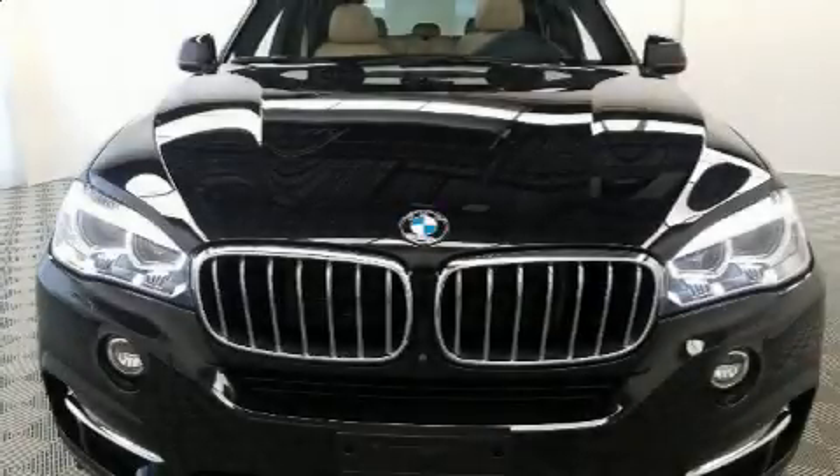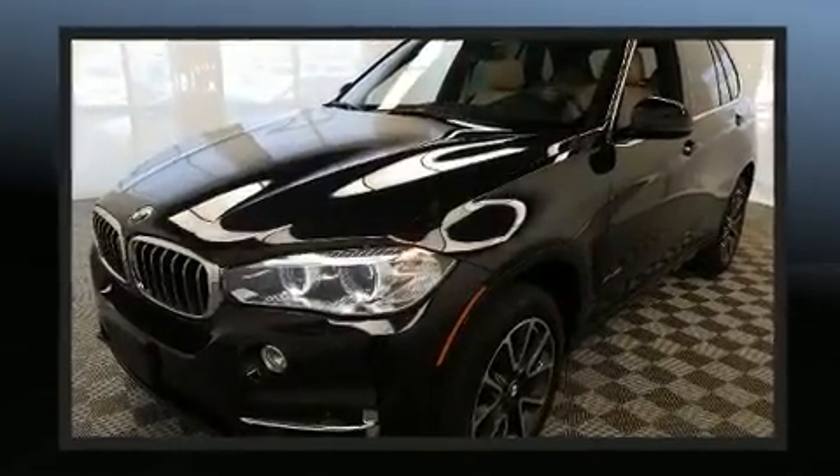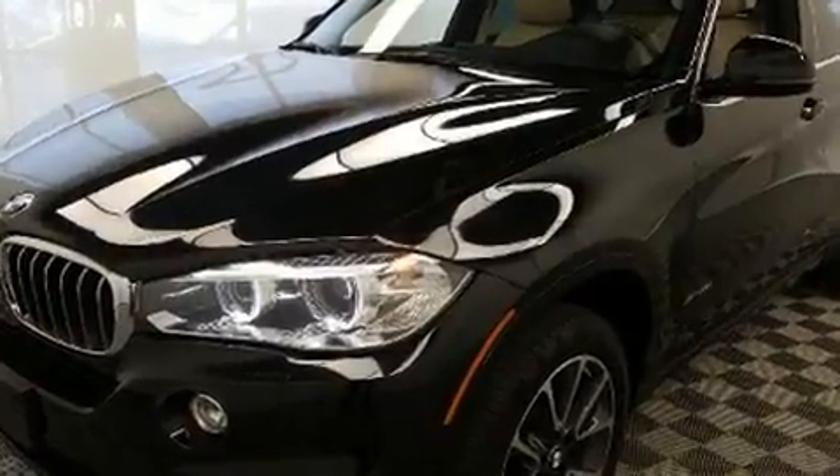Treat yourself to a test drive in the 2017 BMW X5. With less than 30,000 miles on the odometer, this is a technologically advanced vehicle for the sport-inclined driving enthusiast.